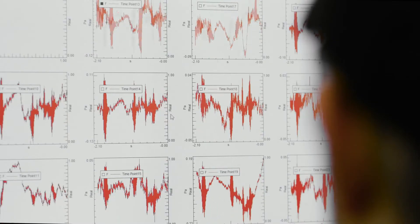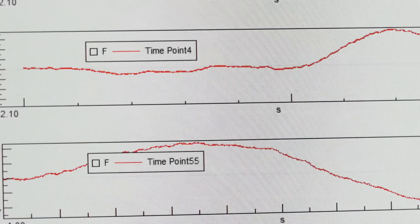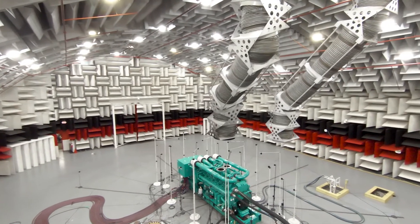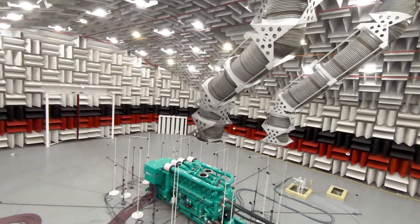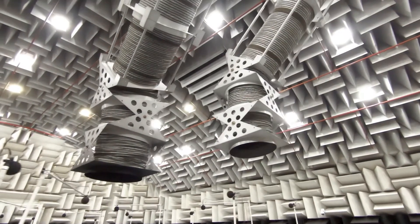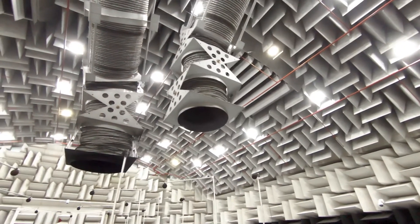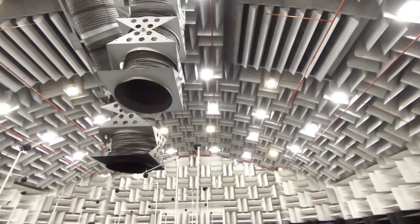The ATC can record precision-grade acoustical data from 20 Hz to 20,000 Hz, the entire range of human auditory recognition. Fuel flexibility allows the ATC to test any internal combustion engine on the market. A state-of-the-art ventilation system can transfer air at a rate of 222,500 cubic feet per minute, all while maintaining a regulated temperature and humidity level.